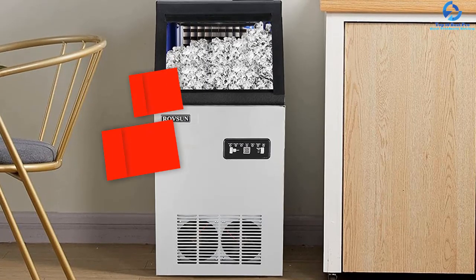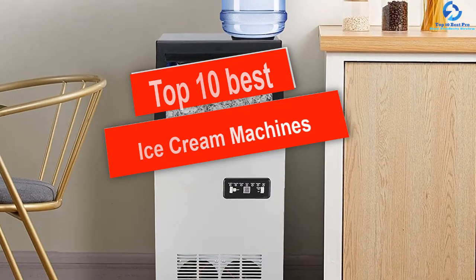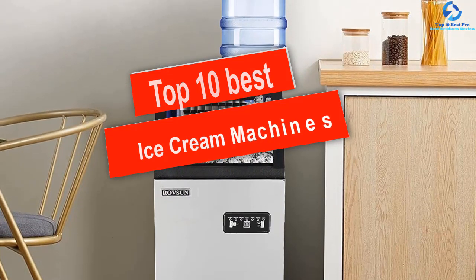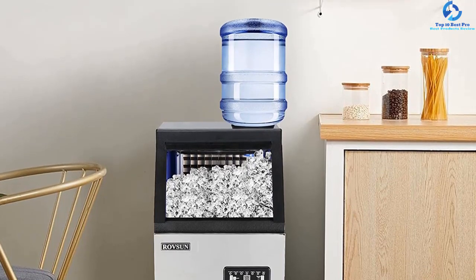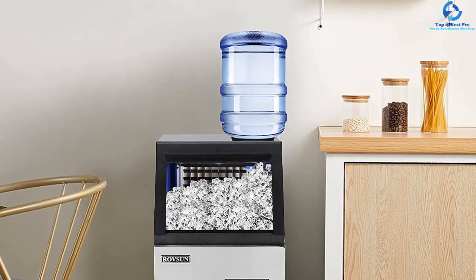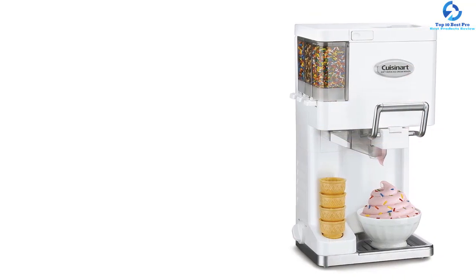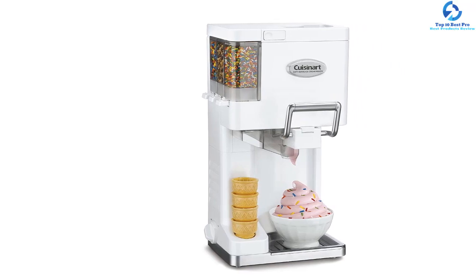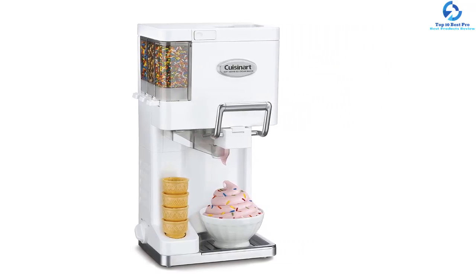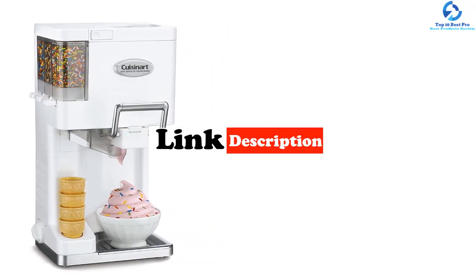Hey guys, in this video we're going to be checking out the top 10 best ice cream machines. I made this list based on my personal opinion and hours of research, and I've listed them based on quality, durability, price, and more. I've included options for every type of consumer, so if you're looking for an entry-level option or the best product money can buy, we have the product for you. Be sure to check the links in the description below for updated pricing.